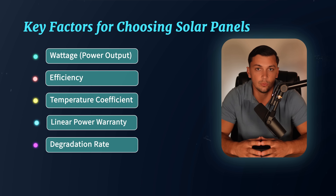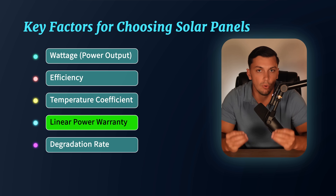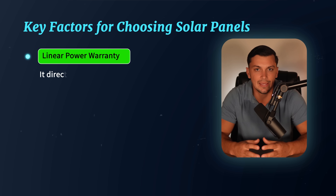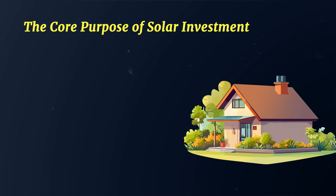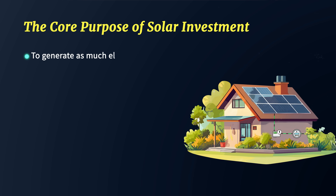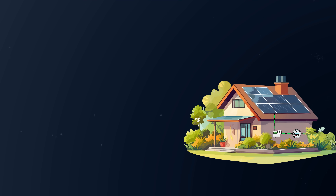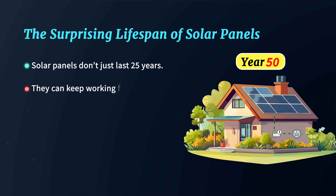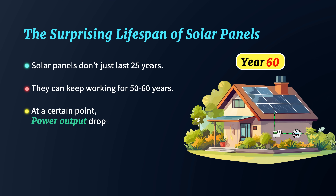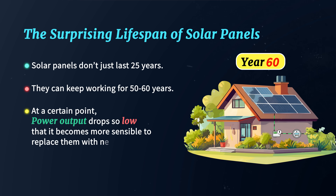Among all the factors to consider when choosing a solar panel, the linear power warranty is arguably the most important because it directly impacts the total energy your system will produce over its lifetime. After all, the main reason we invest in solar panels is to generate as much electricity as possible over time. And here's something that surprises a lot of people: solar panels don't just last 25 years — they can actually keep working for upwards of 50 or 60 years. The issue at that point isn't that they suddenly stop working; it's that their power output drops to a level where it makes sense to replace them with newer technology.